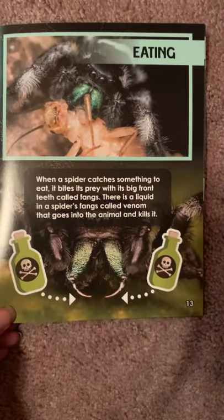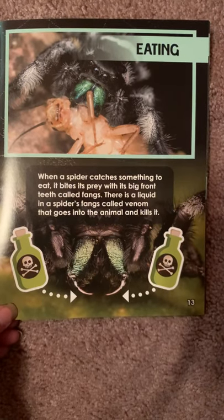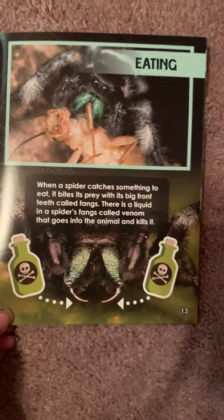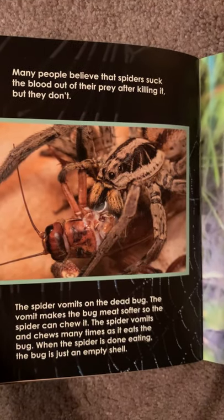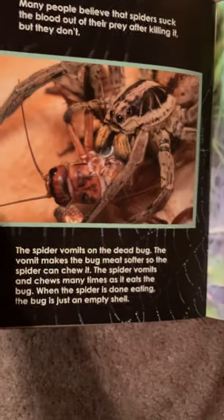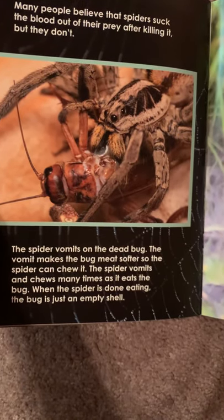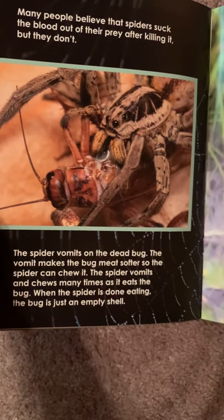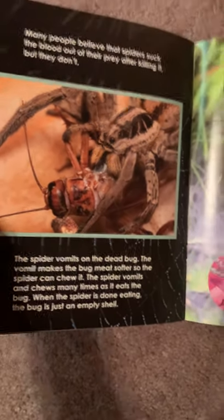Eating. When a spider catches something to eat, it bites its prey with its big front teeth called fangs. There is a liquid in a spider's fangs called venom that goes into the animal and kills it. Many people believe that spiders suck the blood out of their prey after killing it, but they don't. The spider vomits on the dead bug — the vomit makes the bug meat softer so the spider can chew it. The spider vomits and chews many times as it eats. When the spider is done eating, the bug is just an empty shell.